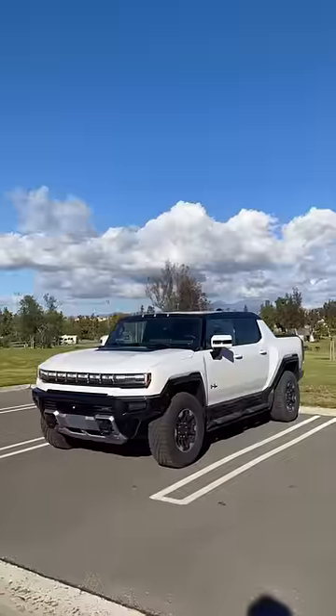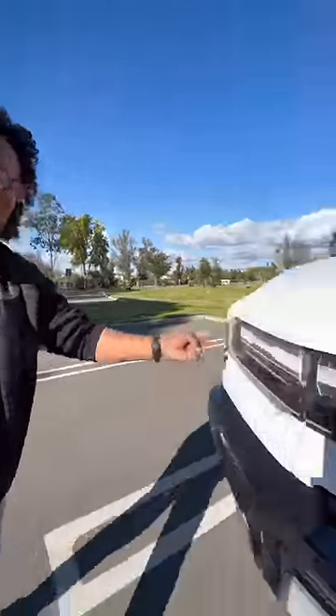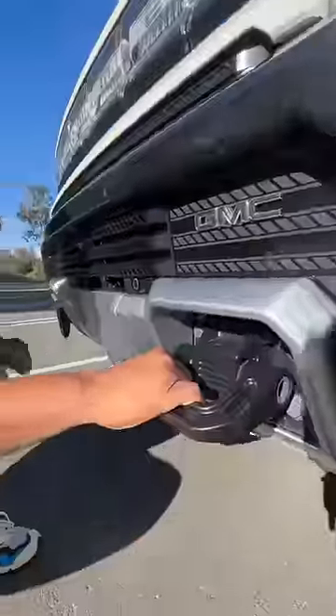Right behind me is the Hummer EV, and this is officially the craziest car I've ever filmed. This thing is massive — you have these really cool lights that say 'Hummer EV,' these giant tow hooks.